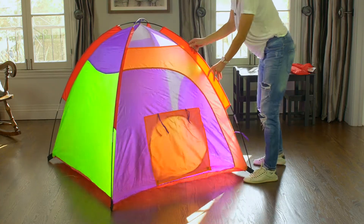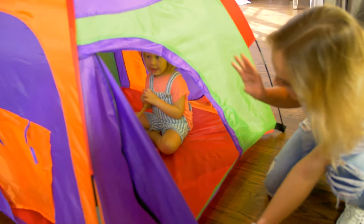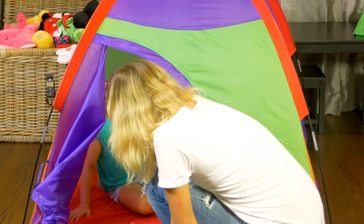This vibrant multi-colored kids tent catches your kids' eyes at first sight. In this toy tent, your little ones can play by themselves for hours, which gives yourself some time to relax.